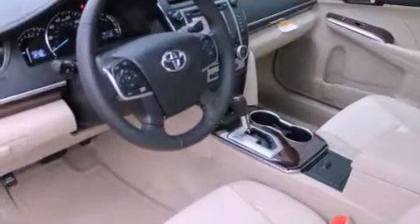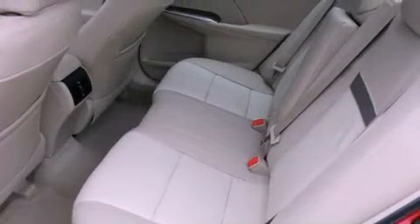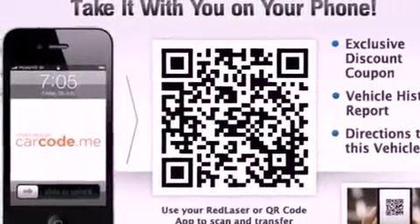Its top features include a navigation system, a power sunroof, heated seats, a low tire pressure indicator, satellite radio, and traction control and stability control systems.